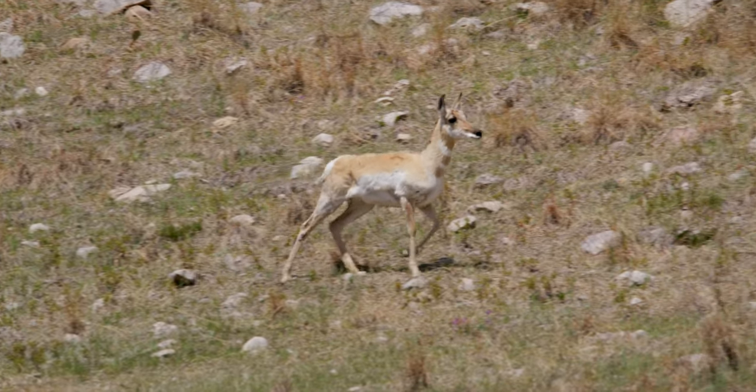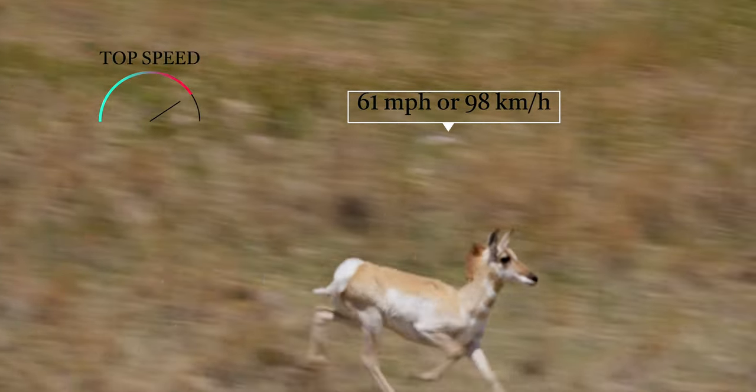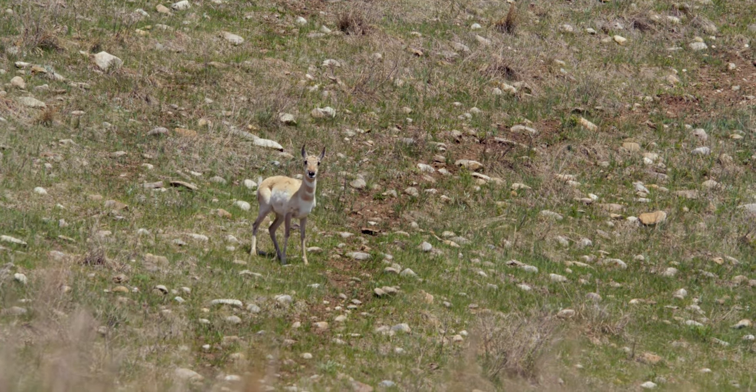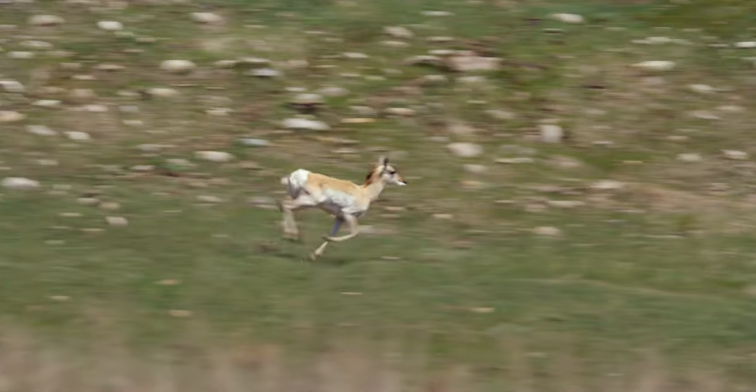They start with a trot, which turns into a run, which turns into a full-on gallop. Speed is critical to the Pronghorn. They live in wide open spaces where predators can readily see them. Pronghorns have to outrun those hungry eyes.